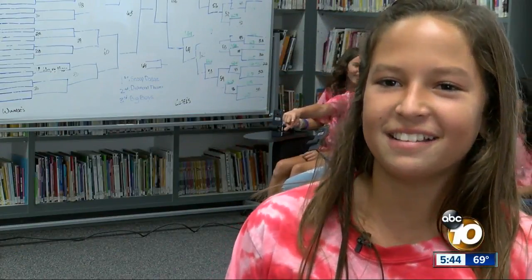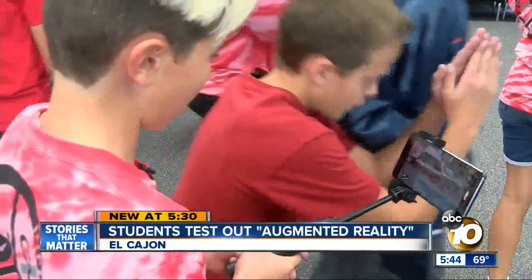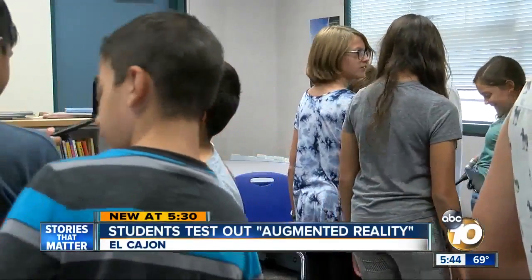It lets you see it differently than just imagining it in your head. A school in El Cajon is one of the first in the nation to test augmented reality from Google. 10 News reporter Matt Boone spoke with students and teachers who say this could transform the way they learn.